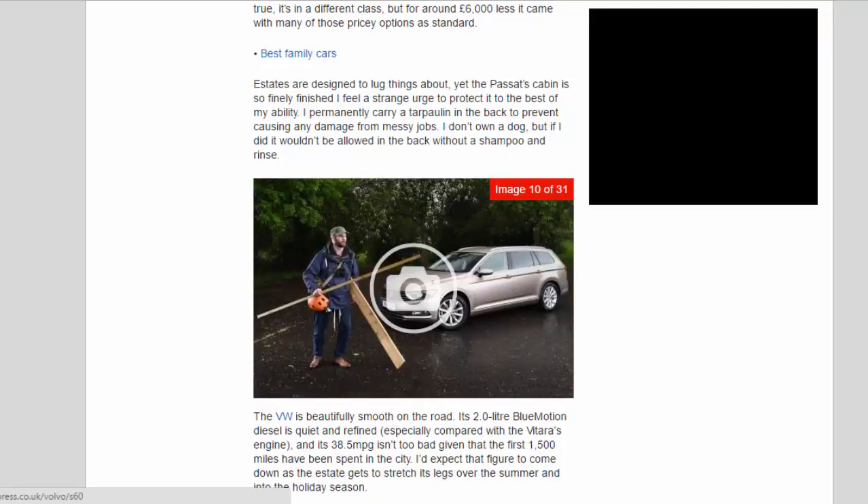Estates are designed to lug things about, yet the Passat's cabin is so finely finished I feel a strange urge to protect it to the best of my ability. I permanently carry a tarpaulin in the back to prevent damage from messy jobs. I don't own a dog, but if I did it wouldn't be allowed in the back without a shampoo and rinse.